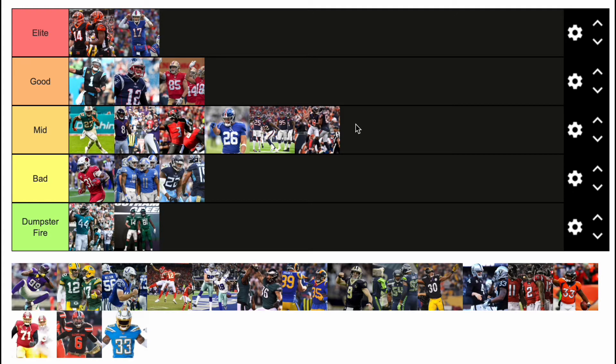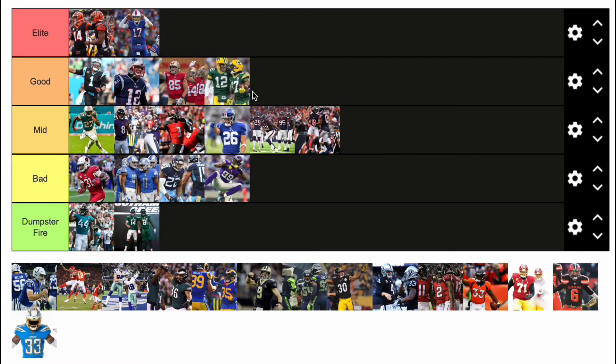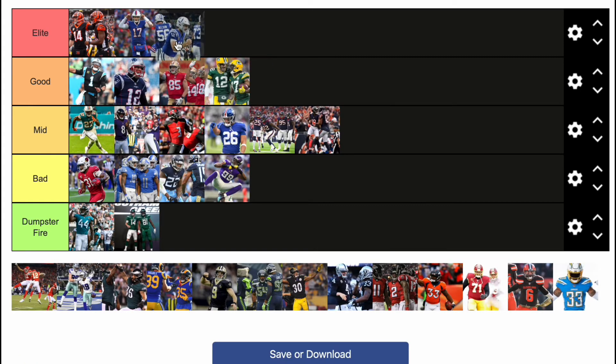Vikings — I do not like those uniforms, they're bad. They had good uniforms right before that but now they messed it up. Now we got the Packers — they're pretty good. I love the green, I love the yellow helmets and the yellow pants, they go great together. Good uniforms.